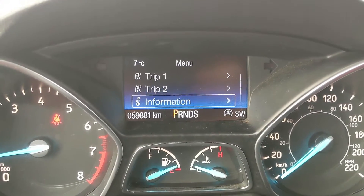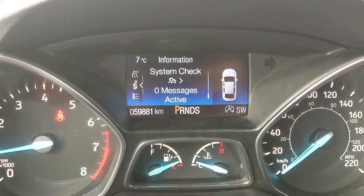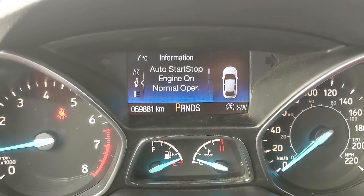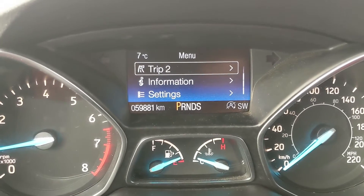You also have information such as your full drive status, MyKey status, system check, and auto start-stop status. You also have settings for features around your vehicle and your screen setup in general.